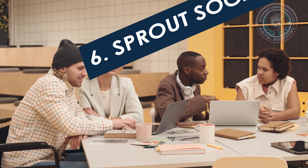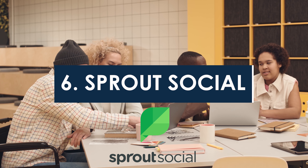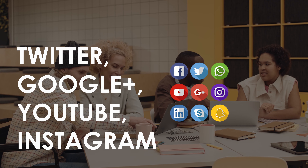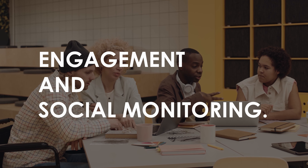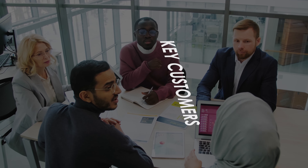Sprout Social is a social media listening tool that supports Twitter, Facebook, Google Plus, Instagram, and LinkedIn. It can be used for engagement and social monitoring. It has the ability to monitor and make changes in real time and identify key customers of the brand.